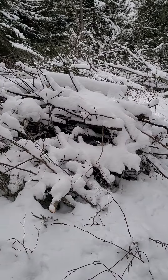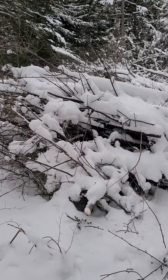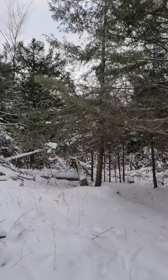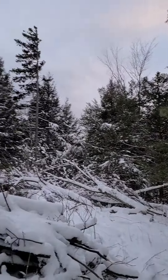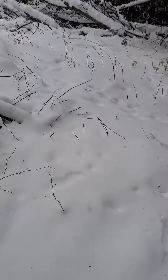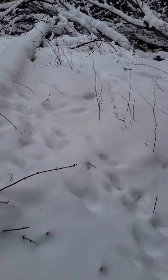And once you get the snowshoe hare come in, then of course you get fox and coyotes that come in after the hare. You can see what it's doing — it's really opening it up and going to allow all these smaller shrubby things to grow up a little bit.